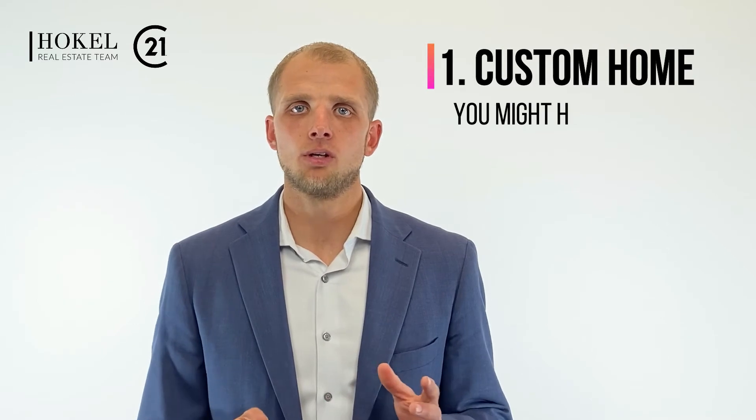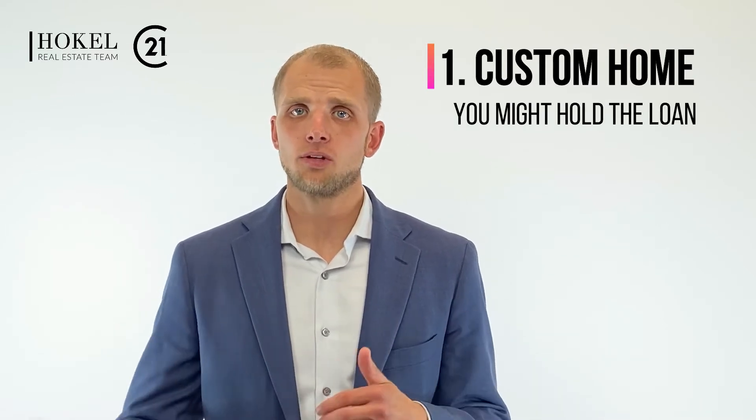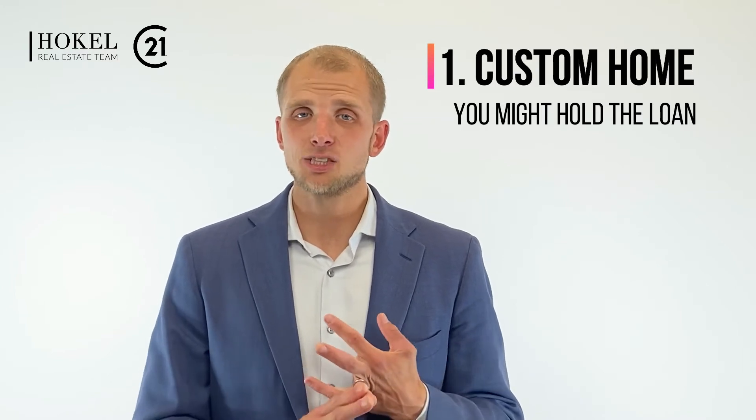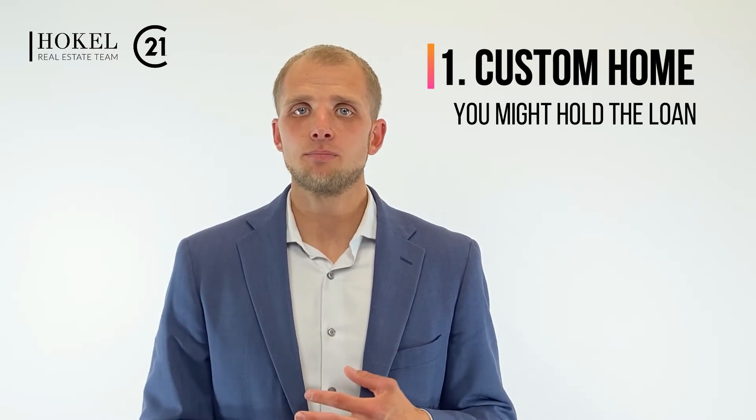With custom homes, a lot of the time you are holding the construction loan. If a builder doesn't feel comfortable holding the construction loan throughout the process — because it's not an area they typically build in, it's in a rural area, or you're making a lot of customizations — sometimes they will make you hold the construction loan.